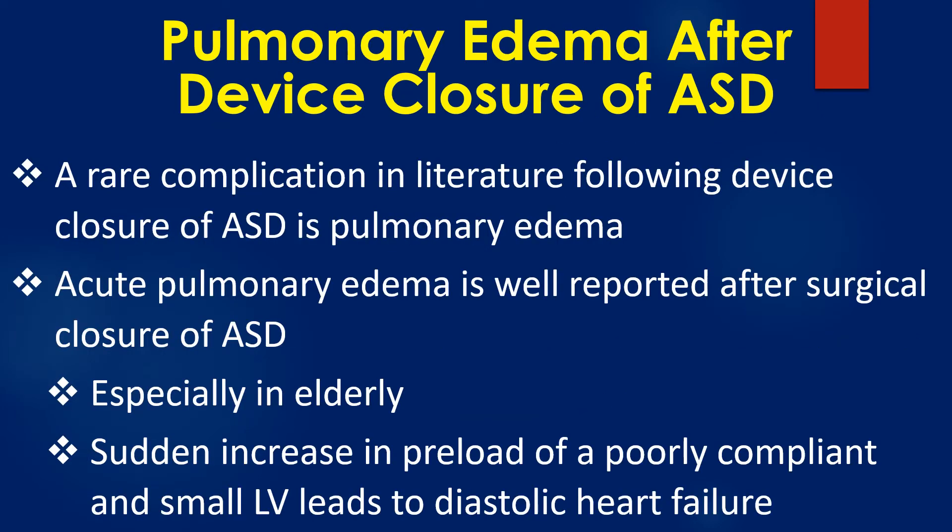A rare complication in literature following device closure of ASD is pulmonary edema. Acute pulmonary edema is well reported after surgical closure of ASD, especially in the elderly, when a sudden increase in preload of a poorly compliant and small left ventricle leads to diastolic heart failure.